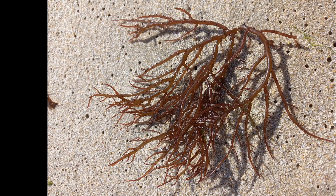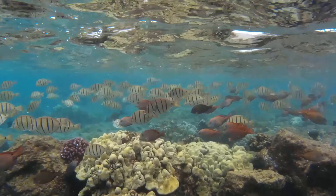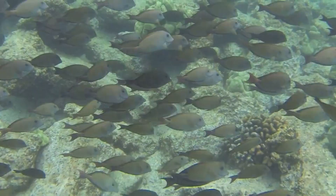Brown surgeonfish primarily feed on red algae. They often feed in shallow waters close to shore. They are sometimes aggressive.